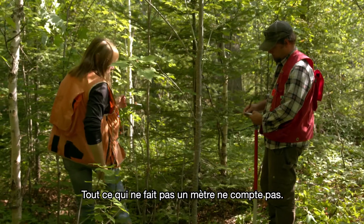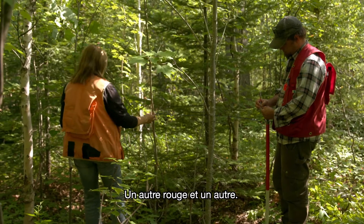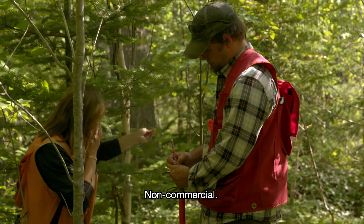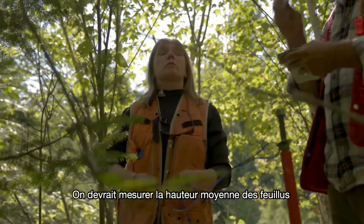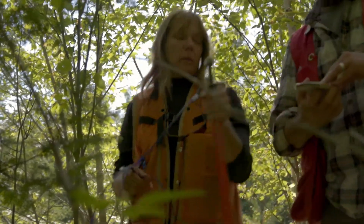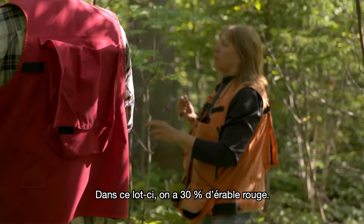Anything over a meter counts; anything under a meter doesn't count. We've got another red, another red, a white birch — non-commercial. We should probably get an average height of the hardwoods and the softwoods. We're at 30% red maple in that plot.